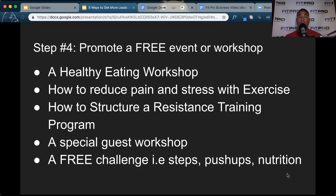Step number four is promote a free event or workshop. You can promote a healthy eating workshop held at your studio where you teach people how to eat properly, or a how-to-reduce-pain-and-stress-with-exercise workshop. You can create free events within your studio and also have a special guest come in — a massage therapist, nutritionist, or physician. Create these free events on Facebook, promote them, and get people into your studio. You can also do free challenges, whether that's a steps challenge, push-up challenge, or nutrition challenge — a way to drive awareness and get leads into your business. So step number four is promote a free event or workshop.